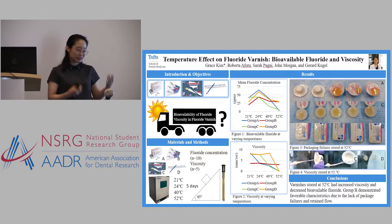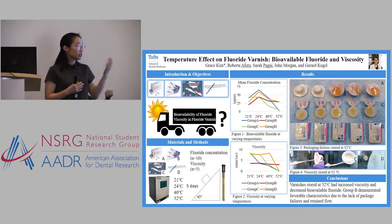He would go there, set the patient up and have everything ready, and then they would open the varnish — and it had become too congealed to even place on a patient's teeth. So when he came back, we decided to do this research project to see how high storage temperatures would affect fluoride varnish.